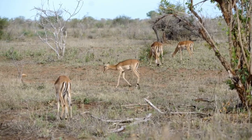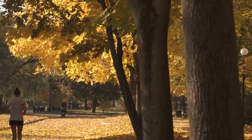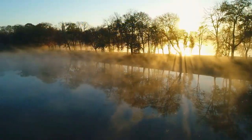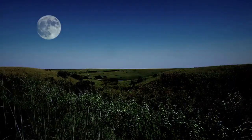Samburu National Reserve, on the other hand, is dry most of the year. It encompasses three adjacent parks — Samburu, Buffalo Springs, and Shaba — which are all served by the Ewaso Nyiro River. The hilly landscape is accentuated by humongous termite mounds.